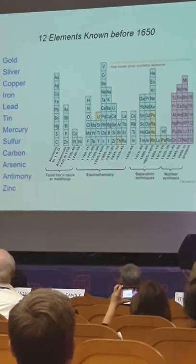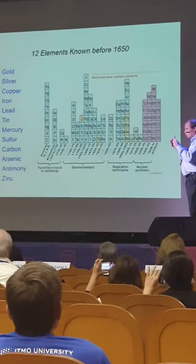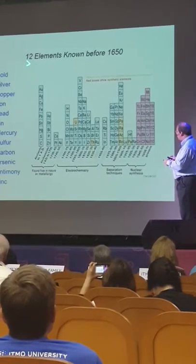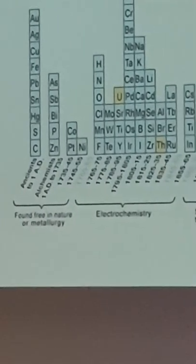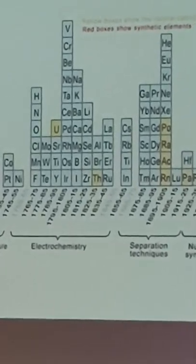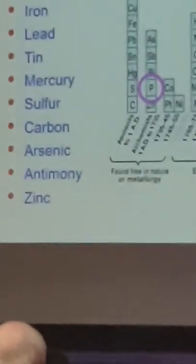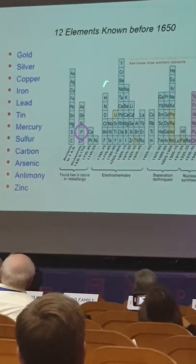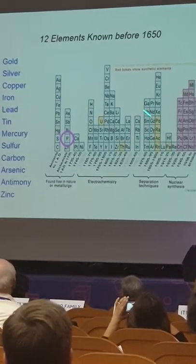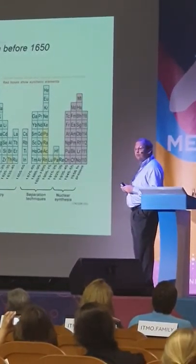This is a nice figure summarizing the discovery of the elements. There are 12 elements known from antiquity that nobody knows when or who discovered. In the big picture, we go from elements that were free in nature, to early attempts, lots of electrochemistry, separation techniques, analytical chemistry, lanthanides, and the era of nuclear synthesis of new elements.